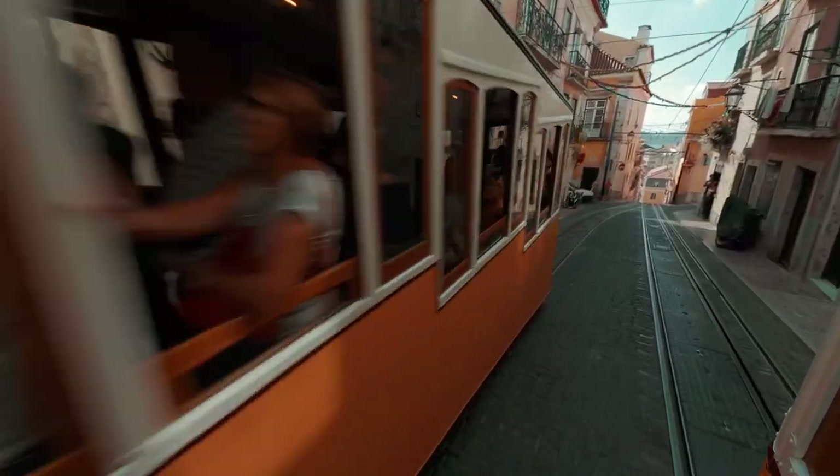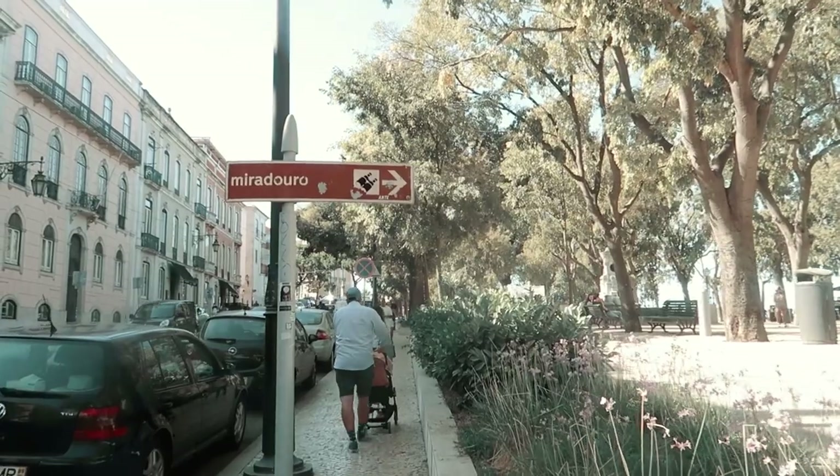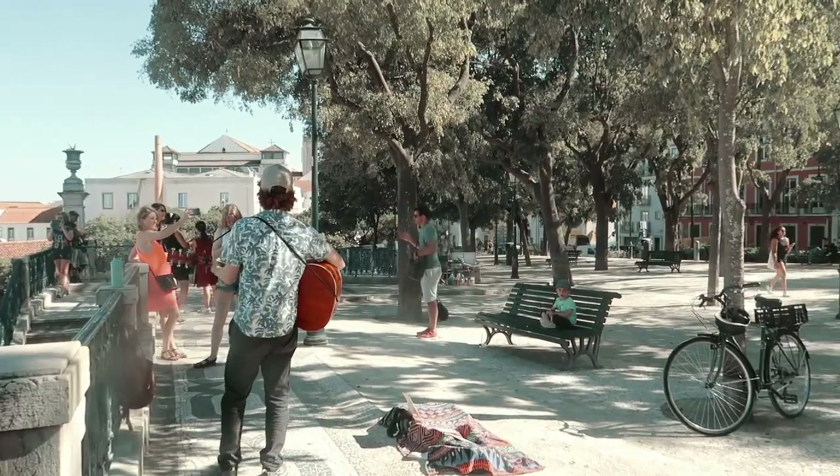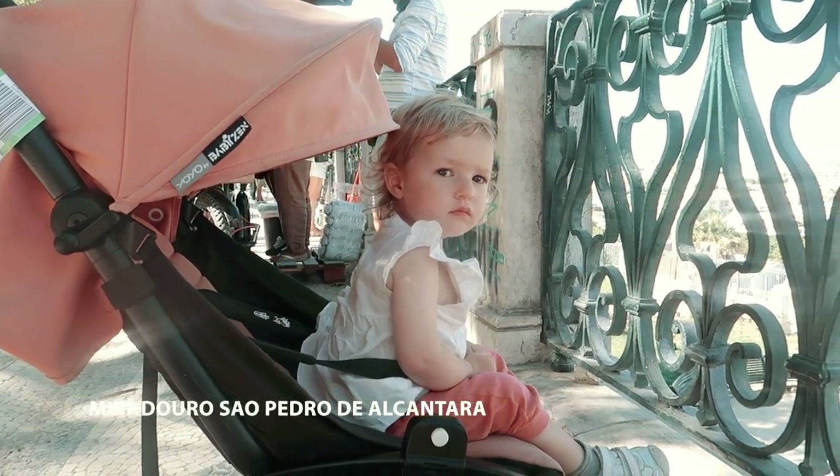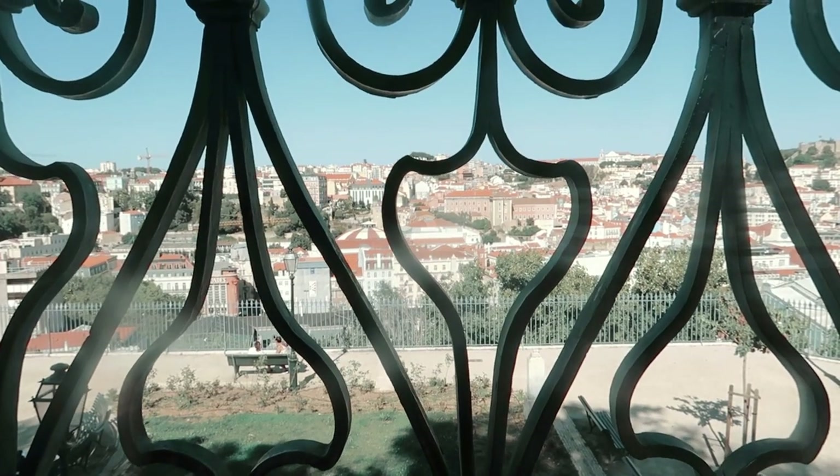Next, we took Elevador da Gloria from Plaza Restauradores and reached the São Pedro de Alcantra viewpoint, offering sweeping views from Parque Eduardo all the way to the Tagus River.